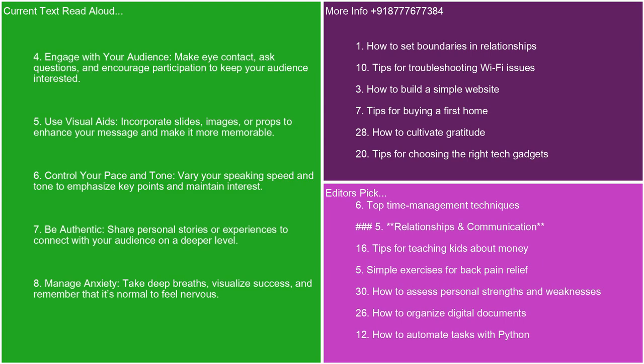4. Engage with your audience. Make eye contact, ask questions, and encourage participation to keep your audience interested. 5. Use visual aids. Incorporate slides, images, or props to enhance your message and make it more memorable. 6. Control your pace and tone. Vary your speaking speed and tone to emphasize key points and maintain interest. 7. Be authentic. Share personal stories or experiences to connect with your audience on a deeper level.